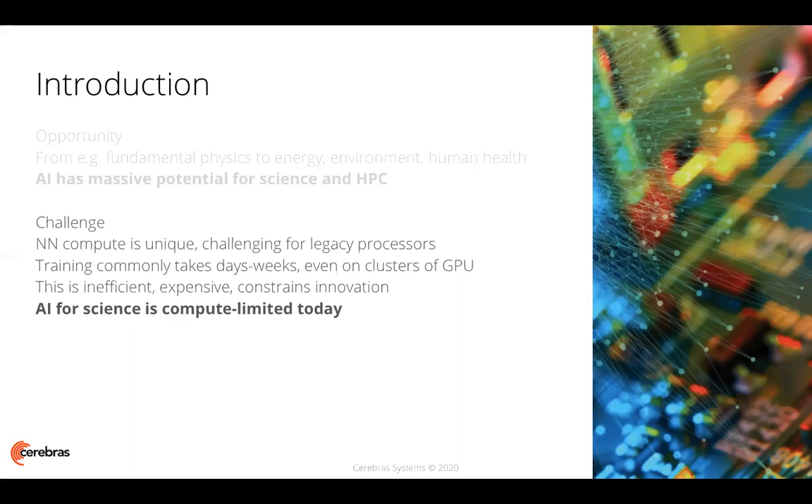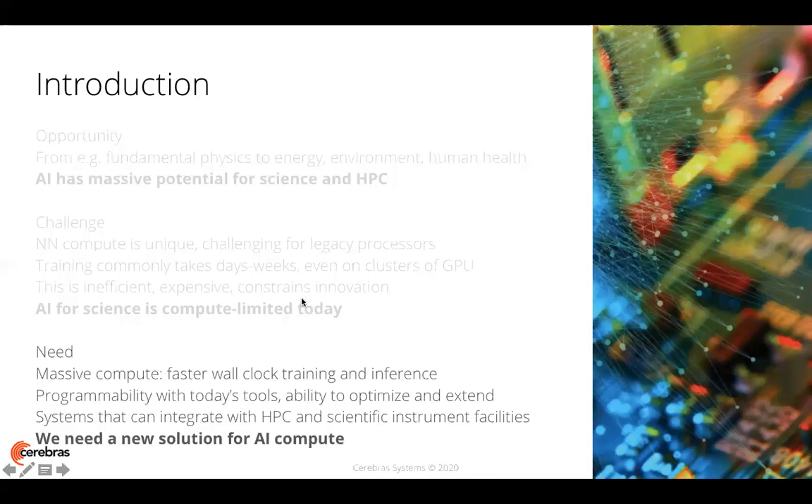This long training time is inefficient, expensive, and constrains innovation. So what we see is that while there's tremendous potential for AI for science, it is bound by today's computing infrastructure. So what do we need? Particularly for AI and HPC, we need massive compute, faster wall clock training, and inference time.